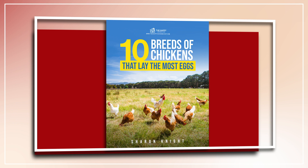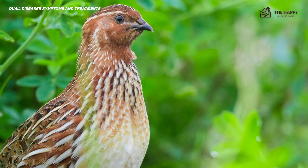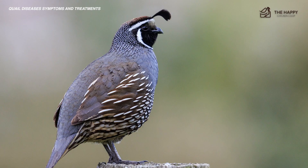All right, without further ado, let's get into it. Small but mighty, quail are hearty little birds most of the time. But if you're new to raising quail, here are a few things you should watch for when it comes to their health. The following diseases, illnesses, and ailments are all reasonably common in quail breeds. Keep a watchful eye on your birds and act quickly when symptoms show their ugly faces.